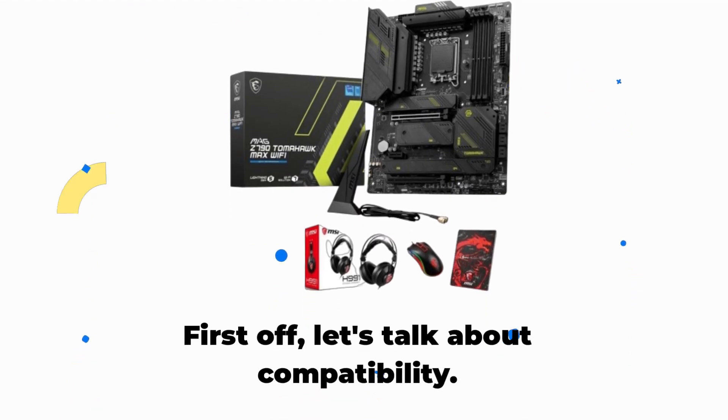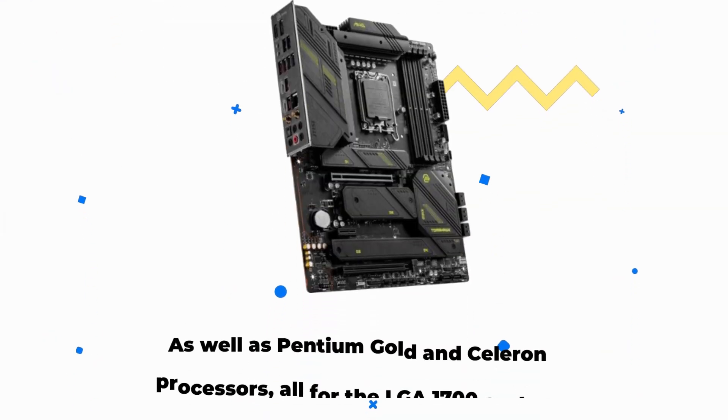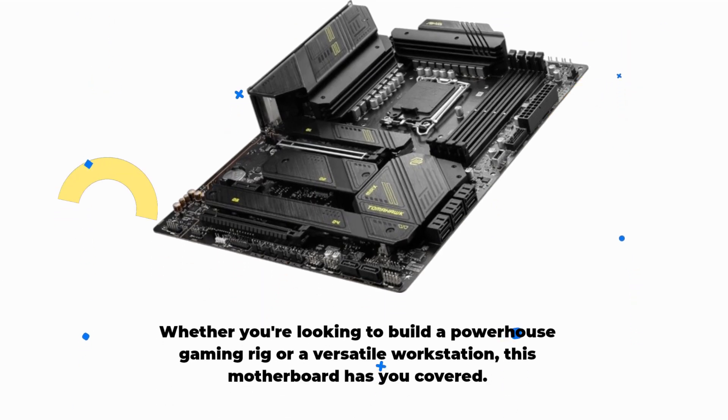First off, let's talk about compatibility. This motherboard supports Intel Core 14th, 13th, and 12th Gen processors, as well as Pentium Gold and Celeron processors, all for the LGA1700 socket. Whether you're looking to build a powerhouse gaming rig or a versatile workstation, this motherboard has you covered.